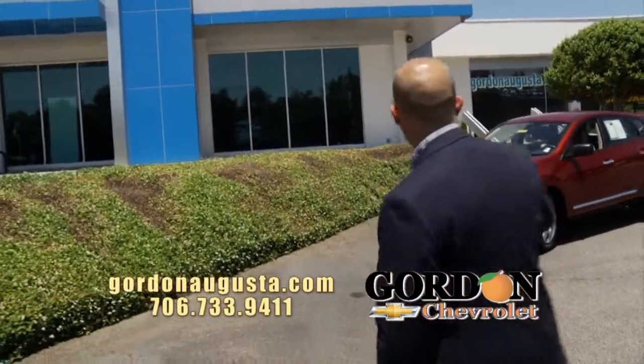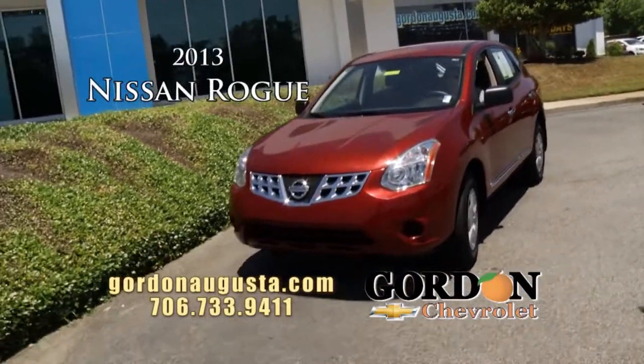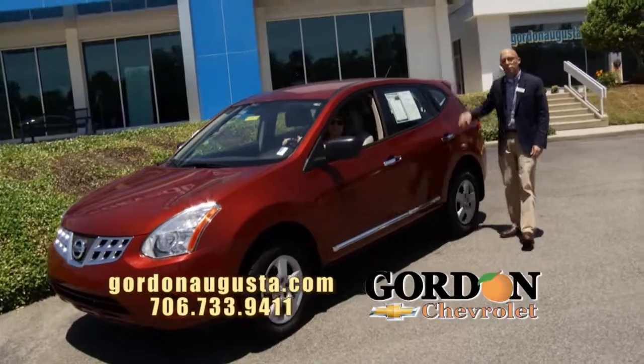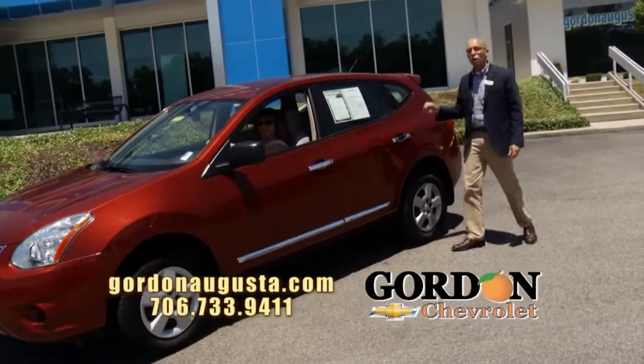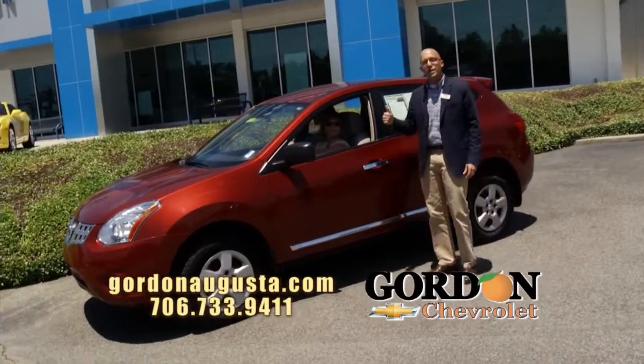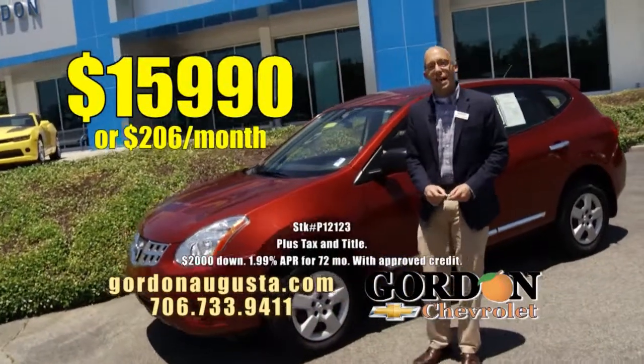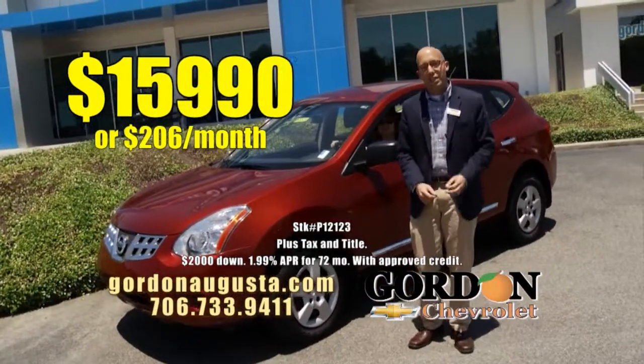Coming up behind that, we'll go back a little smaller. 2013 Nissan Rogue, great compact crossover. Five-passenger with plenty of storage. The Rogue's going to give you what you want in fun, dynamic driving at a great price. 2013 Rogue: $15,990, or $206 a month.